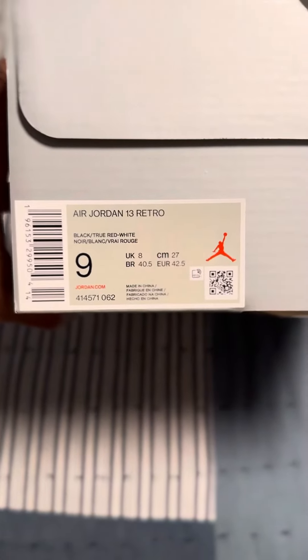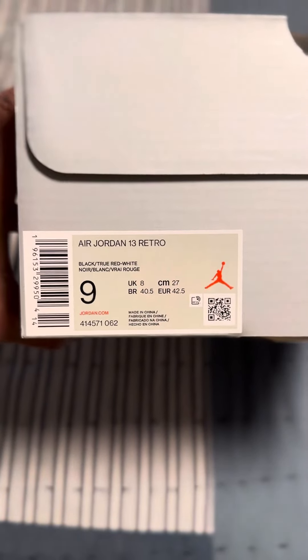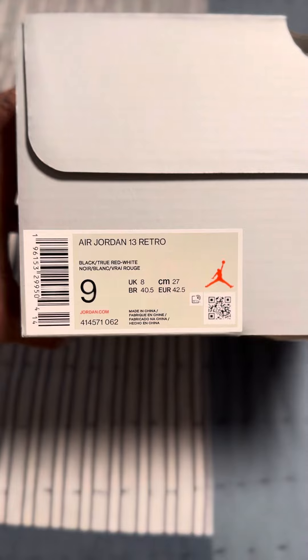Look, Air Jordan 13 Retro in the black, true red and white. I don't know why I was going to say tile.